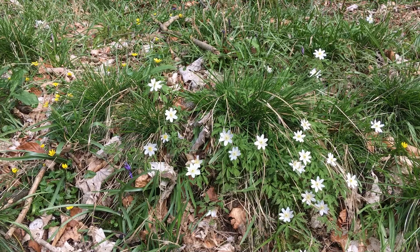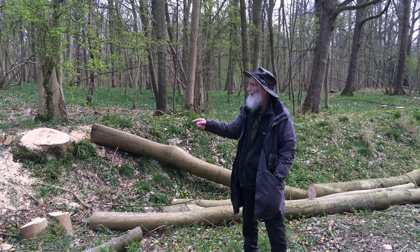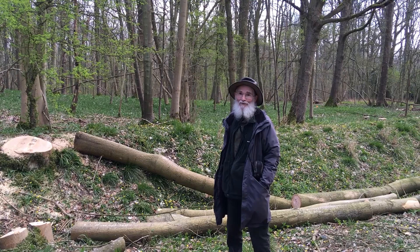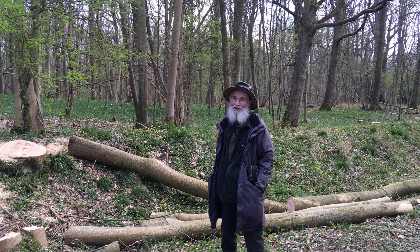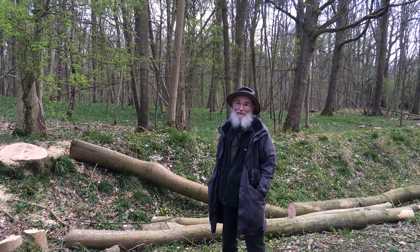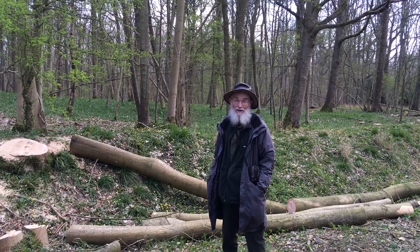Here we can still see the remains of the old bank, in this case with some anemones on it. You can also see where they've had to fell some of the ash here. This is because of the ash dieback which is affecting the trees, and because these are close to the path — the road up to the chalet — they've been cut so they won't fall across the road and cause problems or injure someone.